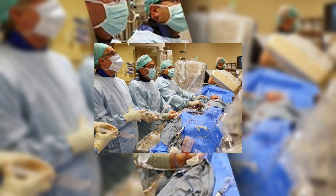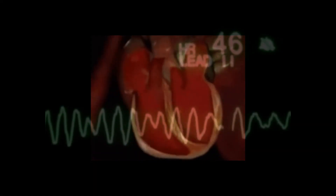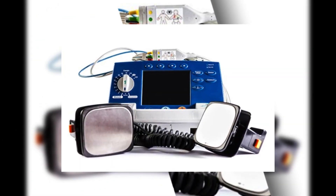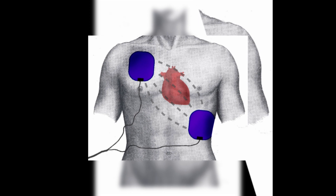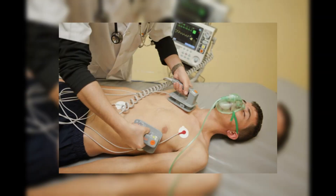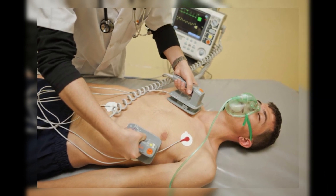Ventricular fibrillation is a medical emergency that can lead to sudden cardiac arrest, which can result in brain damage or death within minutes if not treated promptly. Immediate defibrillation, which involves the delivery of an electric shock to the heart, is necessary to restore normal heart rhythm and prevent irreversible damage. Defibrillation is a time-critical procedure, and prompt action can save a patient's life.